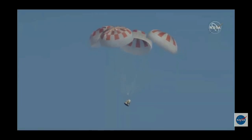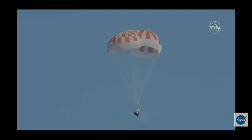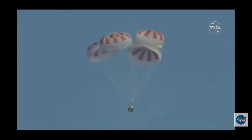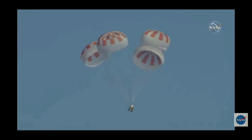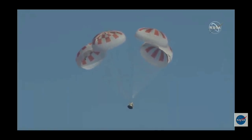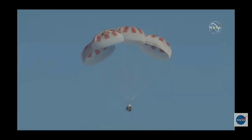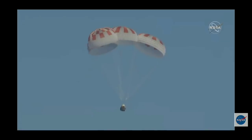Dragon is going to continue to descend, continue to slow down, and then ultimately splash down in the Atlantic. We're now under a kilometer in altitude, with about 750 meters to go.